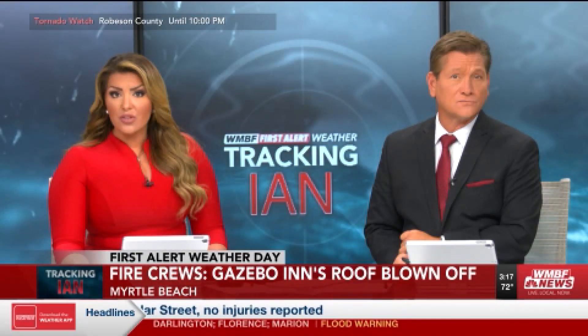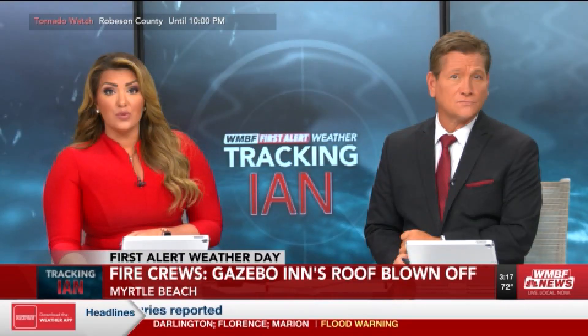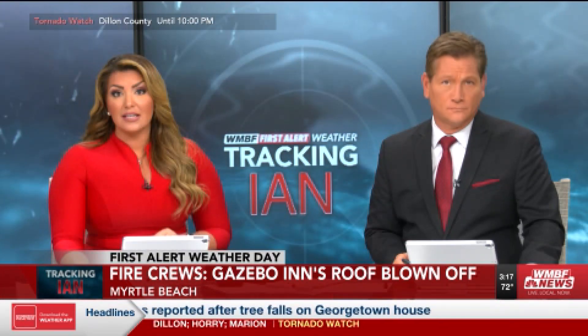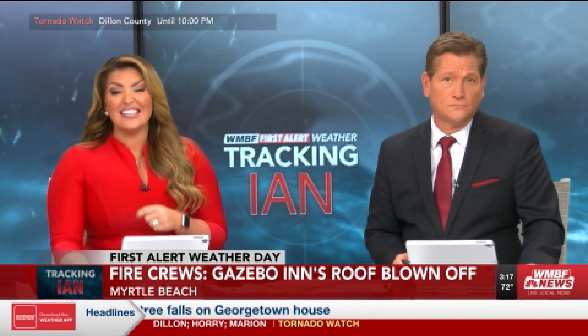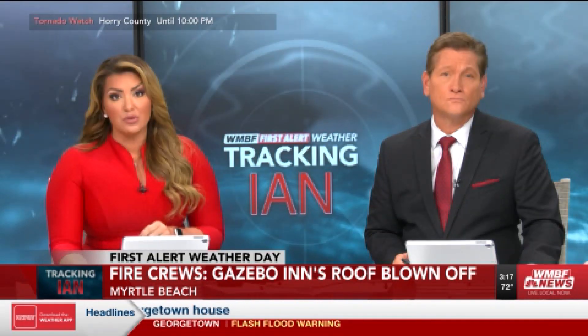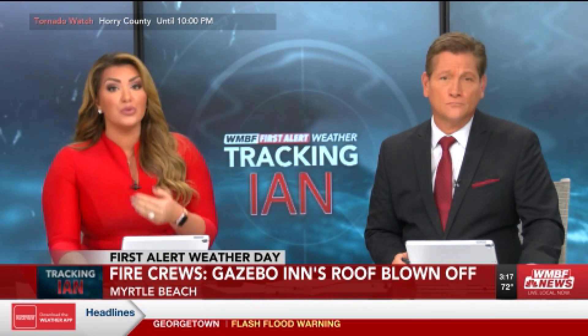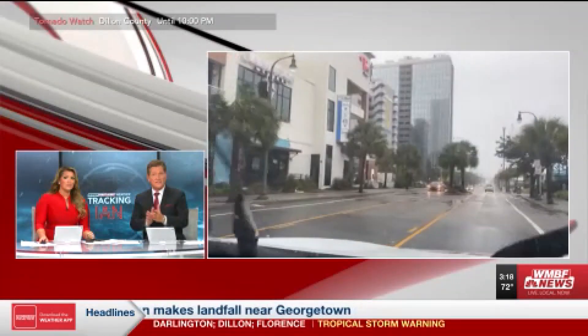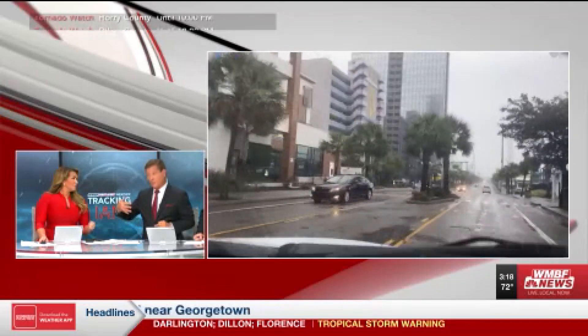Fire crews are on their way to another building whose roof may have blown off. We also have a crew right now on their way to the gazebo to get a look at what is going on there. We're going to bring that to you as soon as those reporters arrive and we can get a better look. They would like you to stay off the roads until these storm remnants are over.